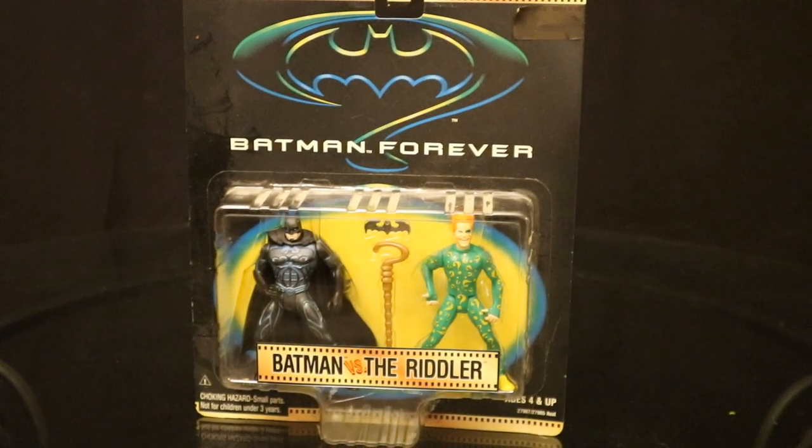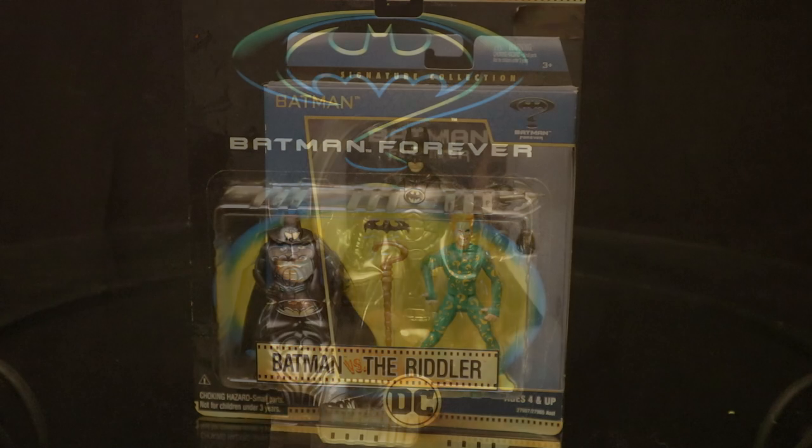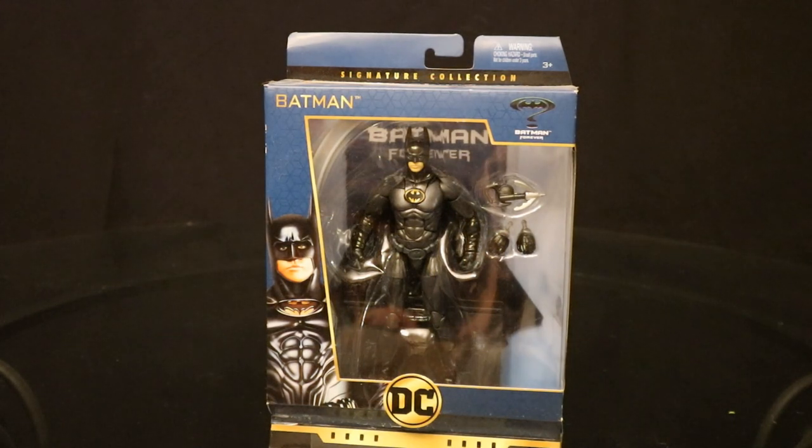In addition to the Kenner Batman Forever collection, Kenner later released a Batman Movie Collection. Here's a two-pack from Batman Forever — Batman vs. the Riddler — a completely new repainted Batman and Riddler figure. And in recent years, Mattel made in their DC Multiverse signature collection a Val Kilmer Batman from Batman Forever — the first time we've ever gotten anything for this line in the 6-inch scale.